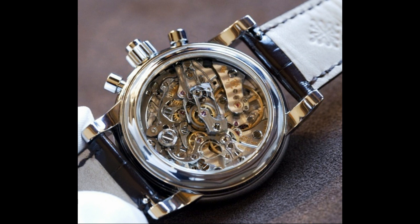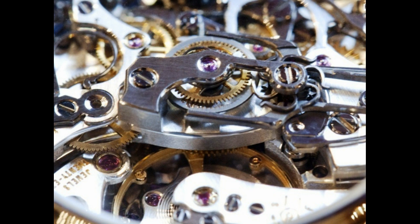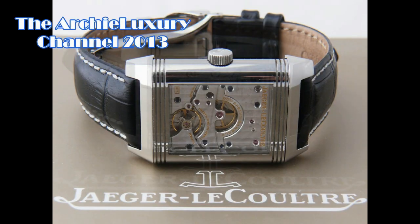And I'd love one of these. I'm Archie Luxury. Tell me what you think of the Patek Philippe perpetual calendar split second chronograph. See you later.